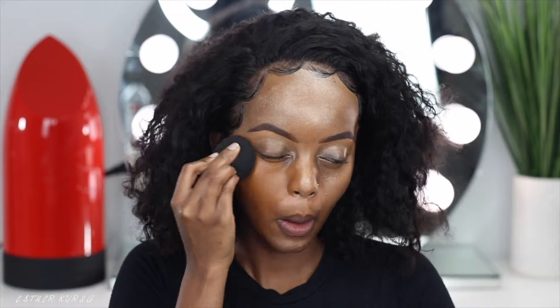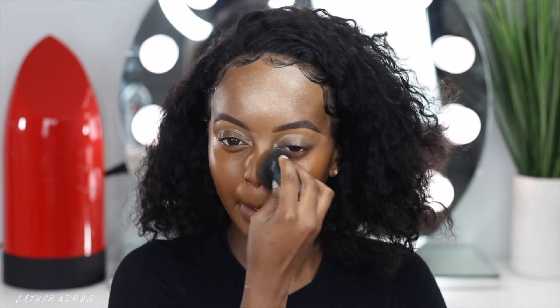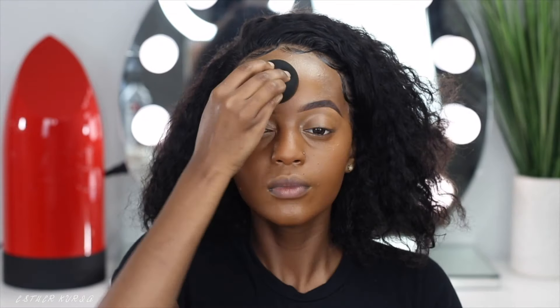I've seen a girl do it on Instagram and it looked beautiful on her, but then I was like, how come it's not looking anything special on me? I would definitely recommend this product to be used on top of your makeup rather than under your foundation, depending on what kind of foundation you're going in with.